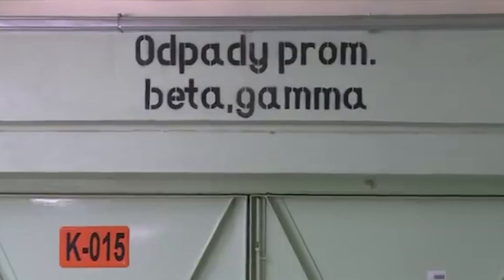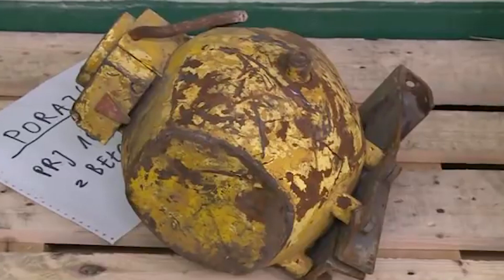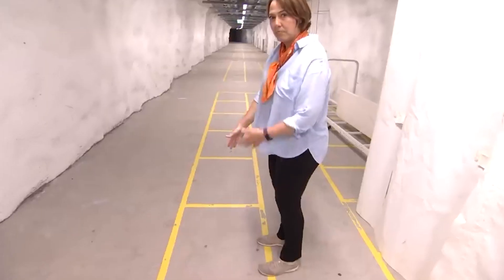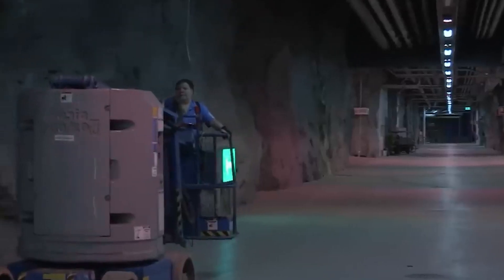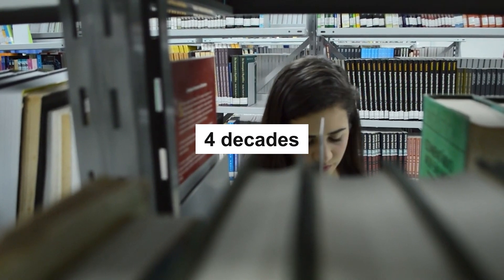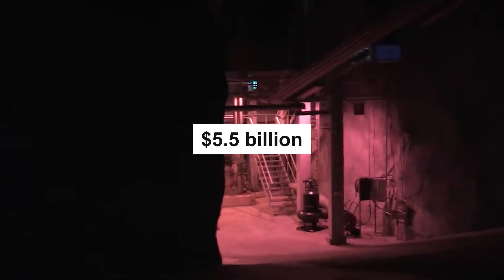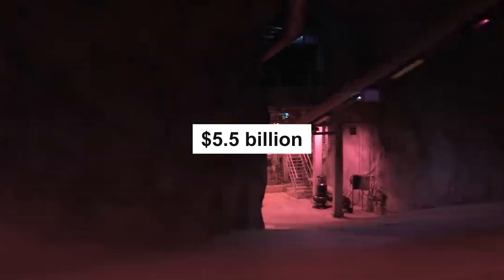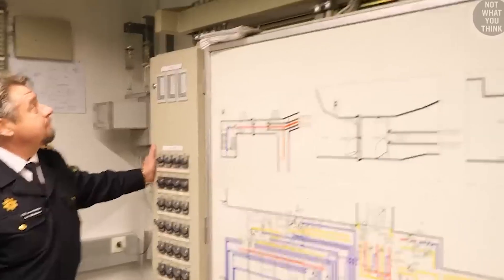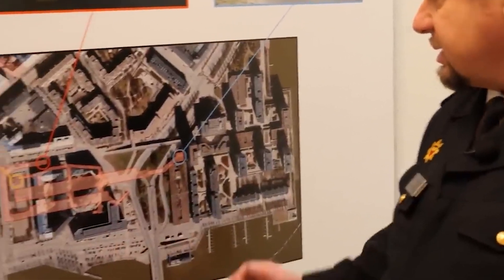To illustrate the scale of such a project, we should look at what's already been done in other countries. In Finland, a warren of underground tunnels is currently being built half a kilometer below the surface. It took almost four decades of research just to find a suitable location. The project is set to be finished in 2025 and will cost an estimated total of $5.5 billion dollars. The tunnels will store up to 6,500 tons of waste and are expected to remain safe for a million years.